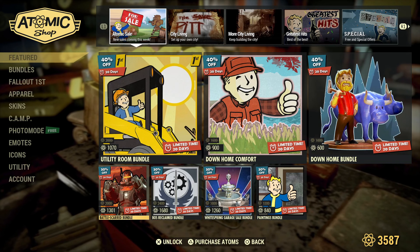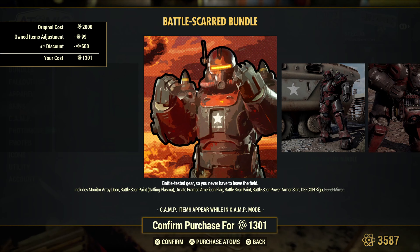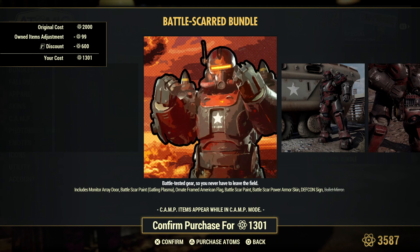And let's see, Battle Scar Bundle. It's a monitor array door, the battle scar paint for the gatling plasma, the ornate framed American flag, battle scar paint, battle scar power armor skin, defcon sign, and bullet mirror.